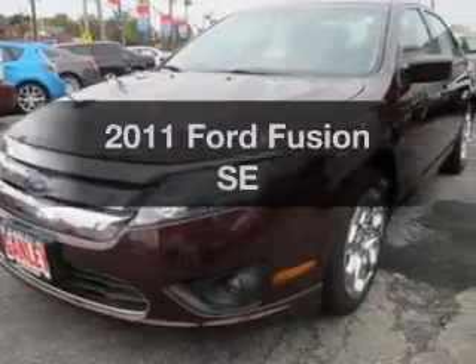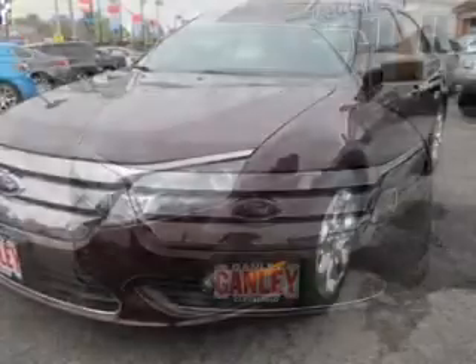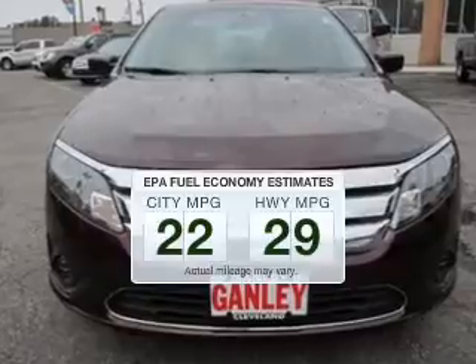Check out this 2011 Ford Fusion. Travel the roads in style and comfort in this great vehicle. Save your money and make fewer trips to the gas station to fill your gas tank when driving this fuel-efficient vehicle.